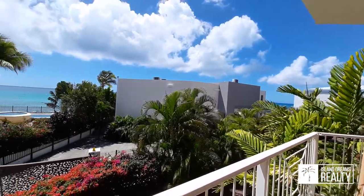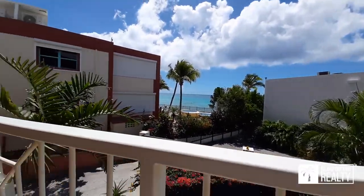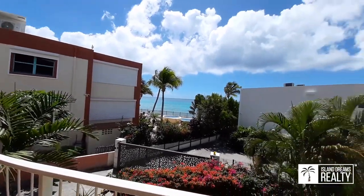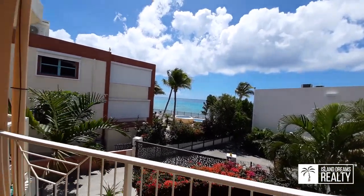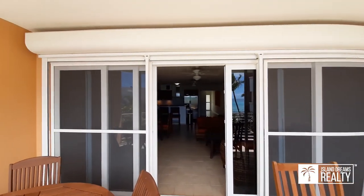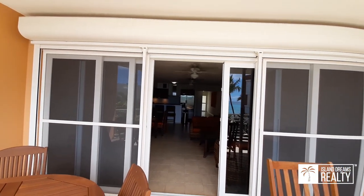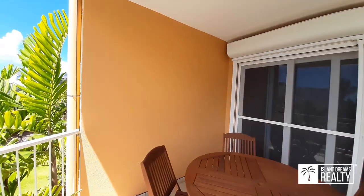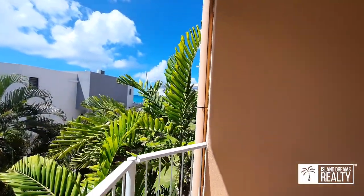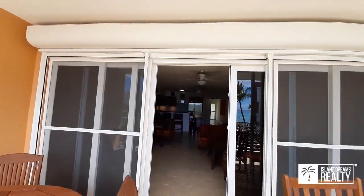We've done some beautiful landscaping and the grounds are very well maintained. Another perfect day in the Caribbean. Also, hurricane shutters on the front door, and you have a dedicated parking spot. If you walk just down through this little path right here, it leads straight to the swimming pool area, which is pretty much on the beach.